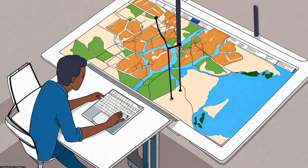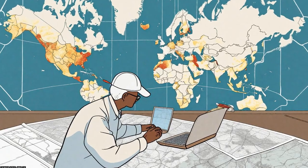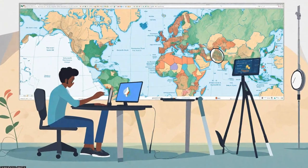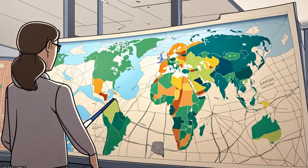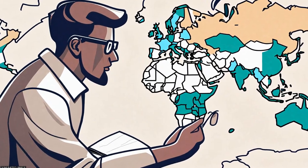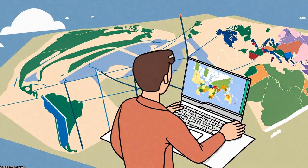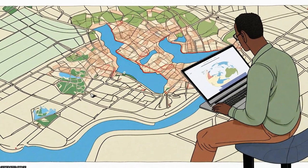The Google Earth Engine portal offers enhanced opportunities for Earth observation studies by providing access to satellite and ancillary data, cloud computing, and algorithms for processing large amounts of data with relative ease. However, uptake and usage of this opportunity remain varied and unclear, particularly among researchers in developing countries.